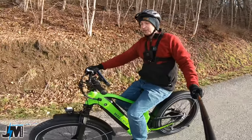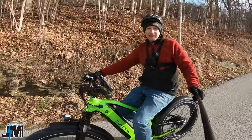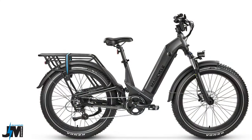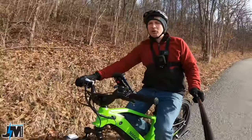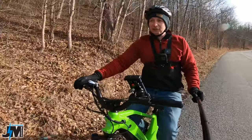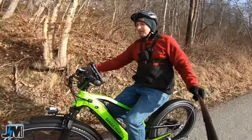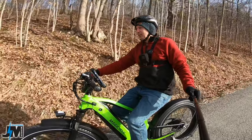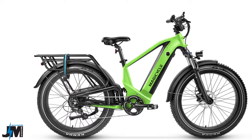They do make a step-through model that's a true step-through, unlike the mid-step Cruiser Pro. It comes in a few colors: gray, green, and yellow, in both models. They originally told me there'd be an off-road version without fenders or a rear rack — this one doesn't have a rear rack — but then they said fenders would be included on all models. I'm not sure if there will be two versions, one without and one with the rear rack and fenders.